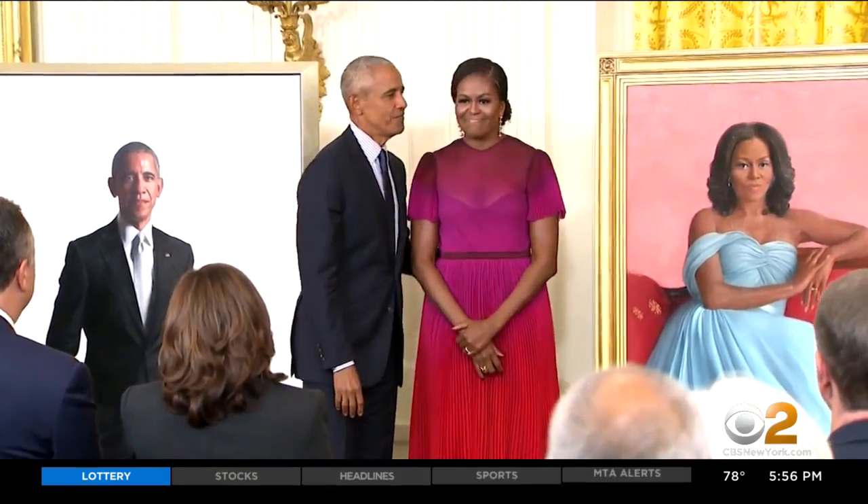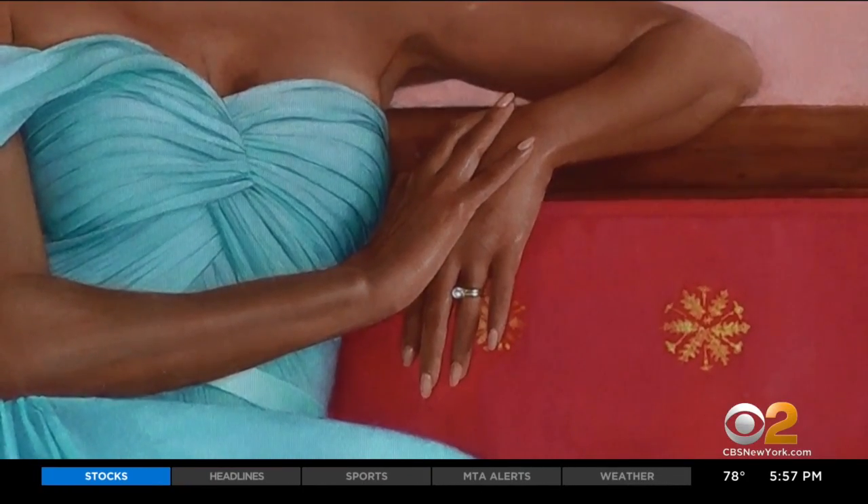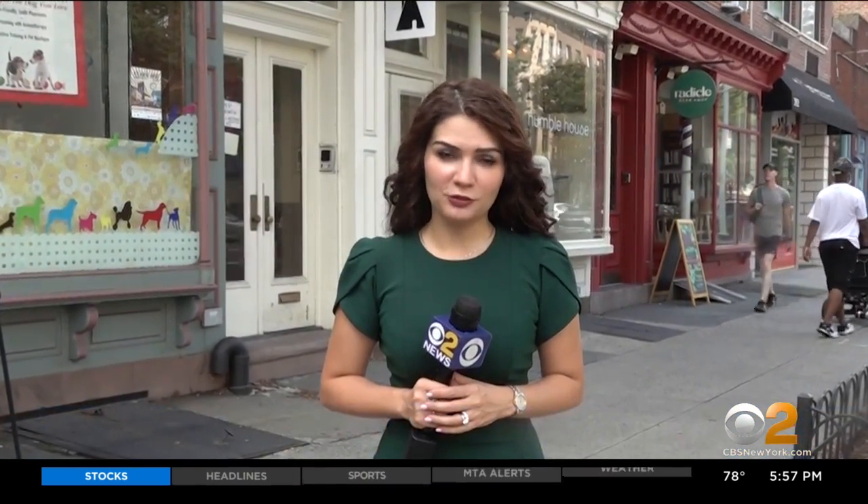She sat down with Michelle Obama in the White House, where they discussed poses, clothing, and the location of the portrait. Sprung worked on the art for eight months until she felt it was ready. When the portrait was finished, Michelle Obama came right here to her studio in Brooklyn to see it for herself.